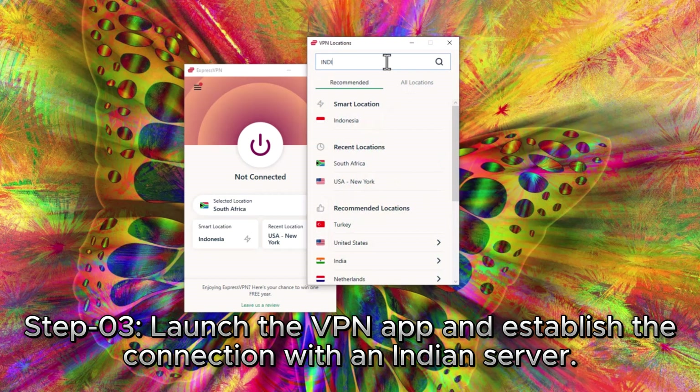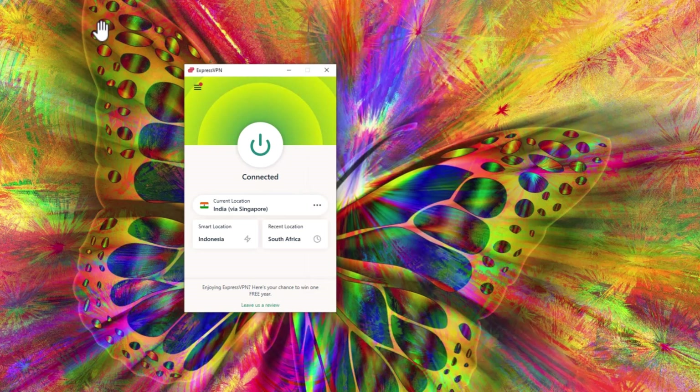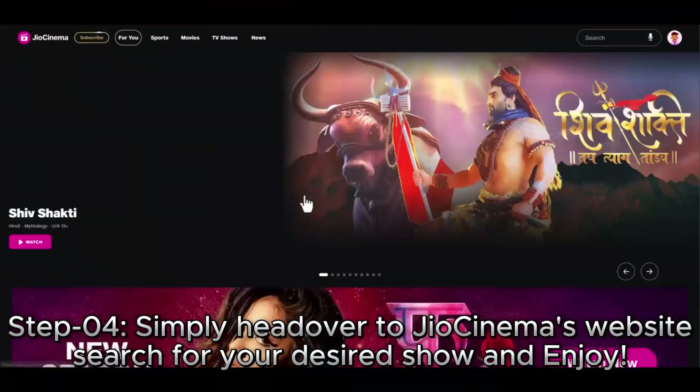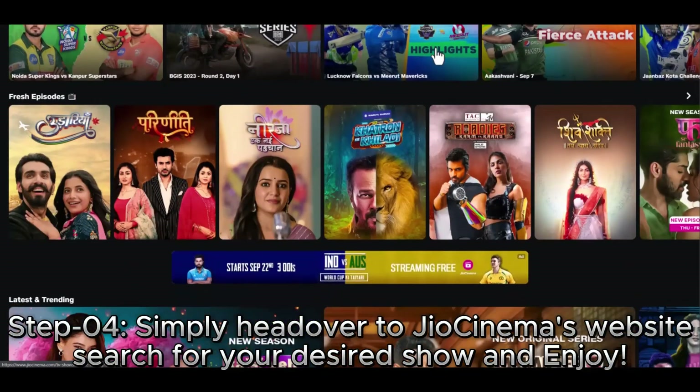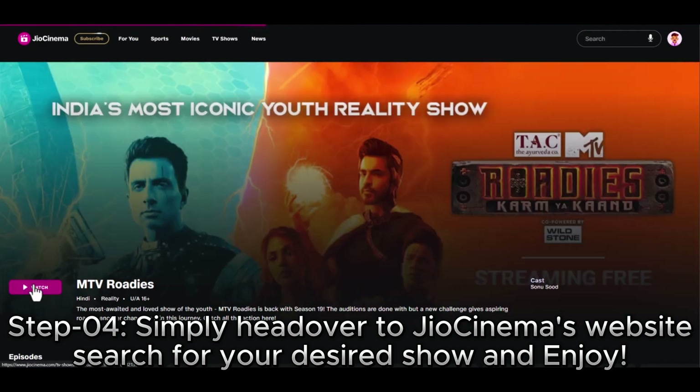Now launch the VPN app, navigate to the servers list, and look for an Indian server. Once you've found it, simply click the Connect button to establish a connection. Next, visit the JioCinema website, and there you have it — you've successfully gained access to a wealth of incredible content.